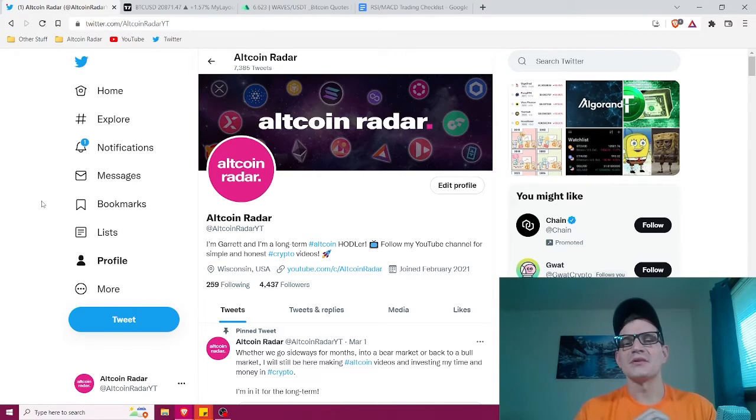The very first thing you want to do is pick out a good solid exchange to use. The exchange I personally use is MEXC, and the reason I like it is simply because it has all kinds of different altcoins to trade. You don't have to use MEXC, but if you want to try it out there is a link in the video description below.